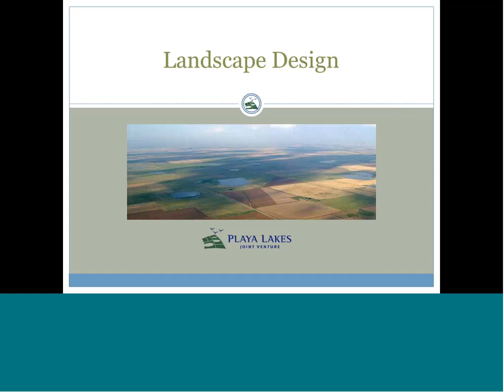Hello and welcome to today's webinar being hosted by the Desert Landscape Conservation Cooperative. This is Amy Roberson, the science coordinator for the partnership, and we're very happy that you could join us today.